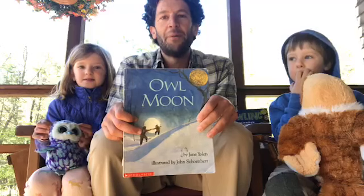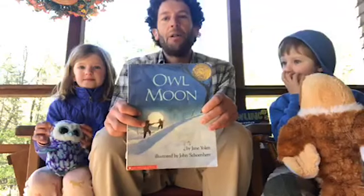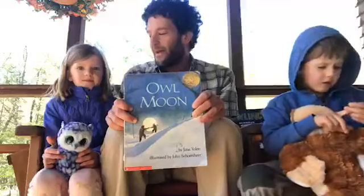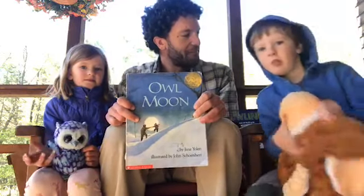Good morning everybody, I'm Phil Brown with New Hampshire Audubon and I'm coming to you live with a book reading of Owl Moon by Jane Yolen. Today I have my trusty assistants here helping me with this book, and they have some of their own owl friends with them today.